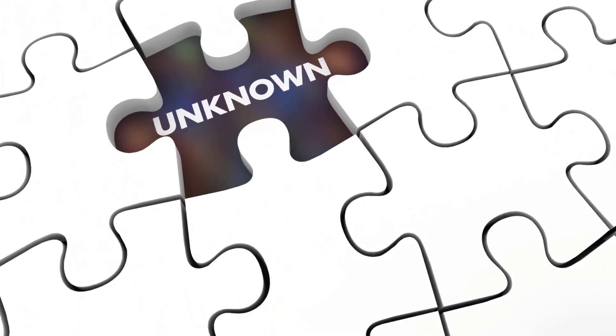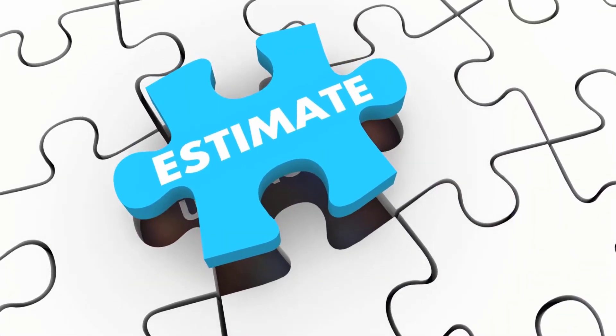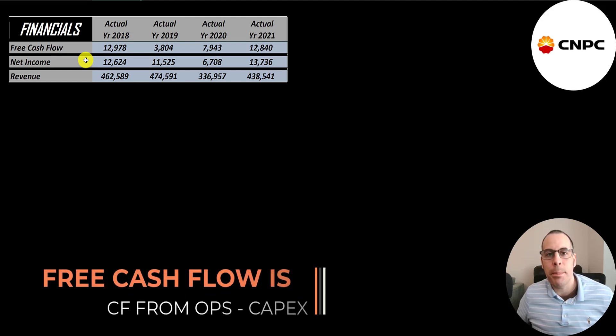Let's look at their financials. The way you value a company is you estimate the free cash flows into the future and then discount those numbers back to today's value. Free cash flow is cash flow from operations minus capital expenditures.